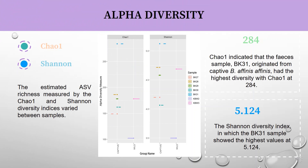For alpha diversity, we used two indices: Chao1 and Shannon. BK refers to Bota Kanan, the captive sample, and KBW refers to the wild sample from Kuala Lebir. The highest alpha diversity came from the Bota Kanan sample BK3.